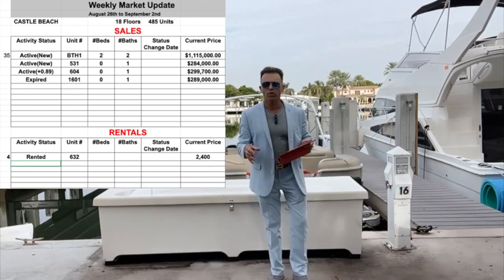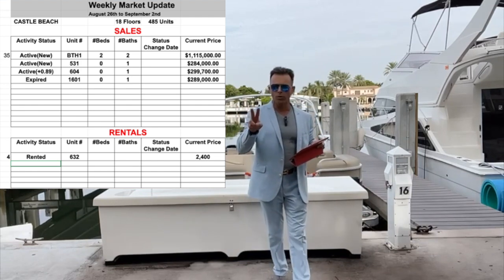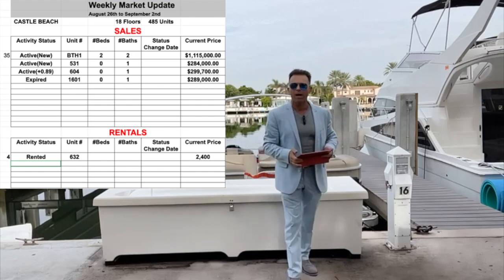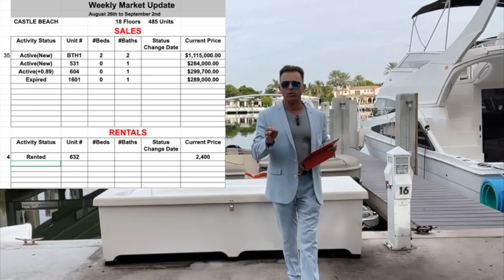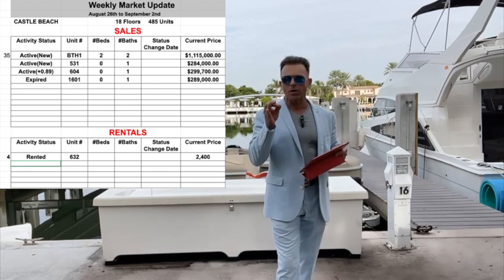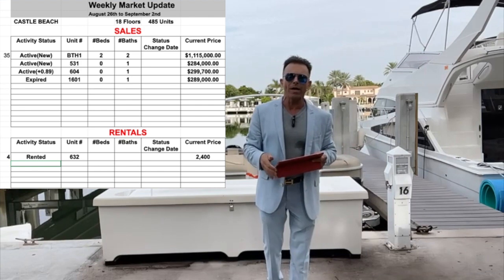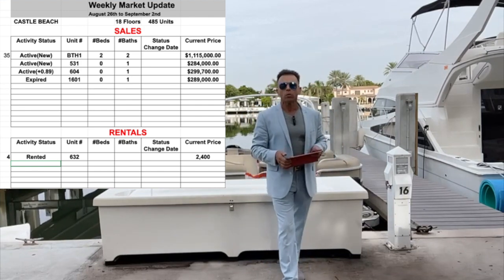As you can see on the sheet, there are 35 units for sale this week — two new units added. The first one is the Penthouse 1, on the 18th floor with a wrap balcony. It's a very nice unit with two bedrooms and two bathrooms. You have to see this unit — take a look at my video and you'll see it's very nice.